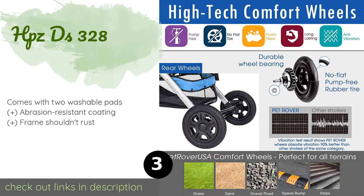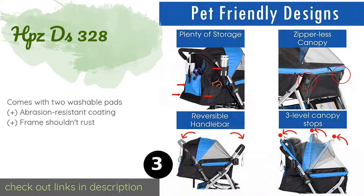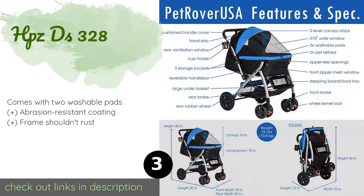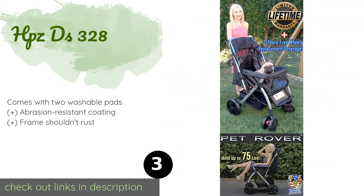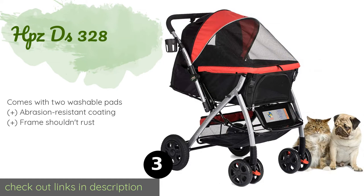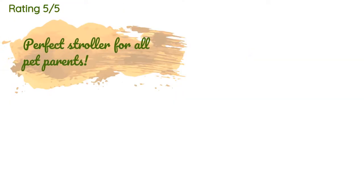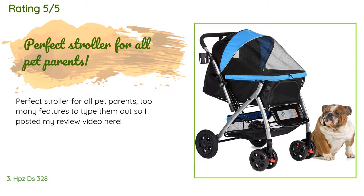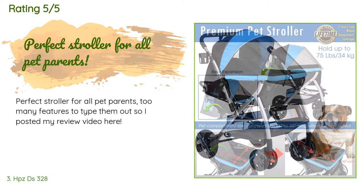The next one is the HPZDS 328. It has a reversible handlebar so your four-legged friend can either face you or face forward. Additionally, it has a total of three storage pockets for you to bring most of the day's essentials, and is covered in a UV-reflective material. The price is around $189. There are 824 customer reviews with an average rating of 4.6 stars.